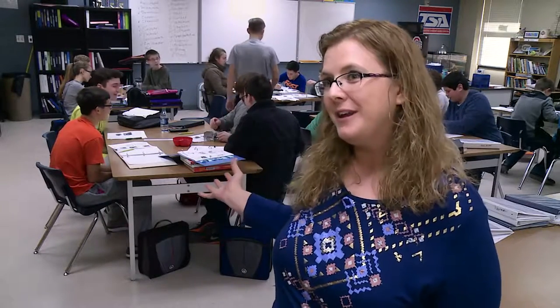My background is in science — I'm a scientist by training — and so this is the kind of learning that's going to get them where they need to be if they go into STEM. I know that because that's the field I came from.